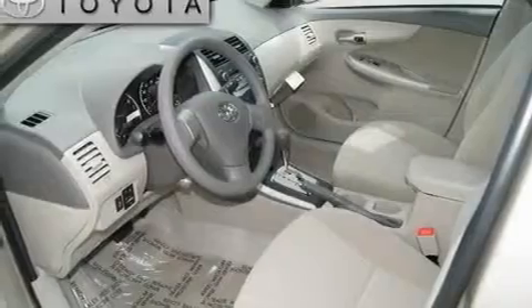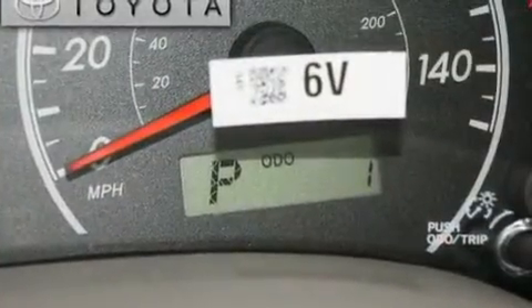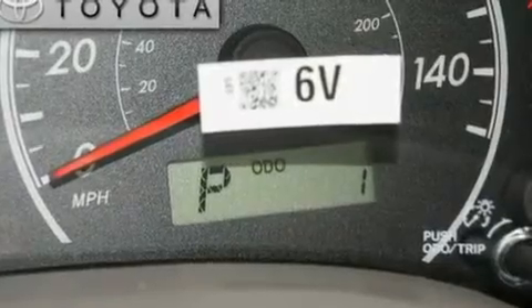Its top features include a split folding rear seat, a rear window defroster, an in-dash CD changer, and a low tire pressure indicator.